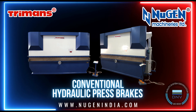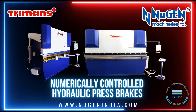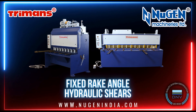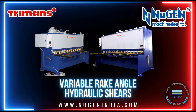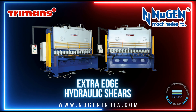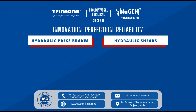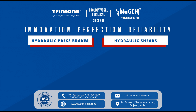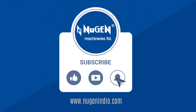Machines we manufacture: Turman's conventional hydraulic press brakes, numerically controlled hydraulic press brakes, CNC synchro hydraulic press brakes, fixed rake angle hydraulic shears, variable rake angle NC hydraulic shears, extra edge hydraulic shears, and other sheet metal machineries. Nugent Machineries Limited — dedicated to creating better technology to ensure better results. Innovation, perfection, reliability.